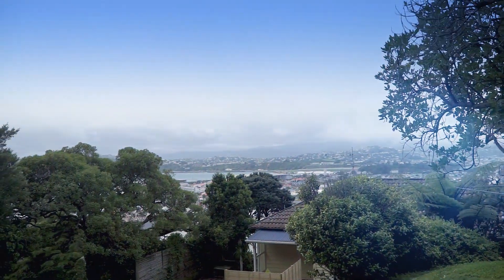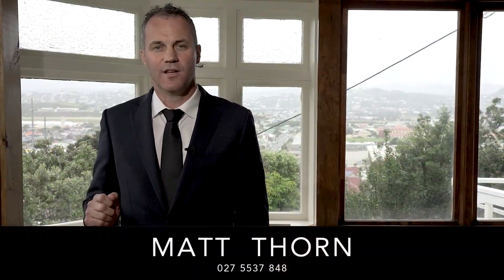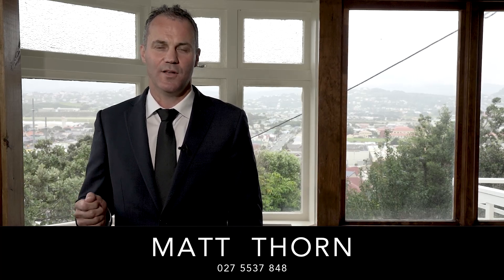If you're looking for a secluded lifestyle, a large family home, and a massive flat lawn for kids to run around in a suburb that couldn't be more family-friendly, then you need to check out 24 Rodrigo Road. I'm Matt Thorne, that was the lowdown — I'll see you at the open home on Sunday.